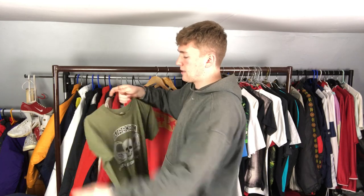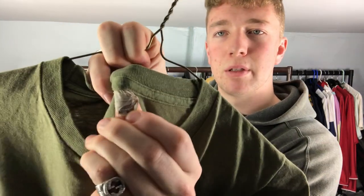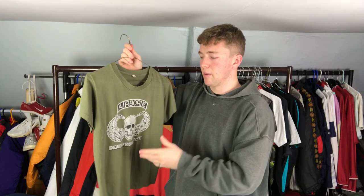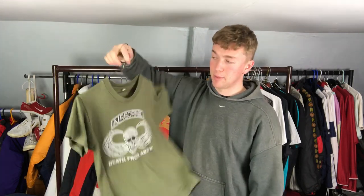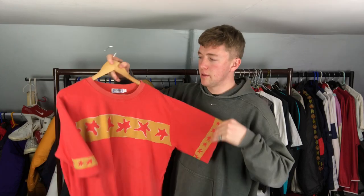Then this one I thought I'd throw in because it's really cool - it was my dad's. It's from the 80s, he got it in 1986 when he went to America to train with the army. It's on a Screen Stars tag - a really small one - and it has shrunk a lot. But it's just a really cool t-shirt: 'Airborne Dead From Above.' Sick.